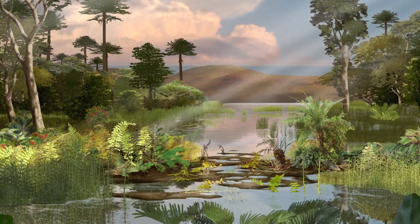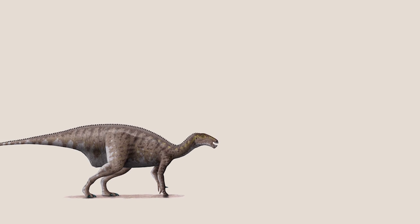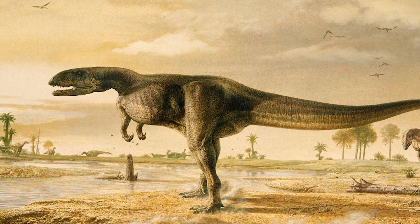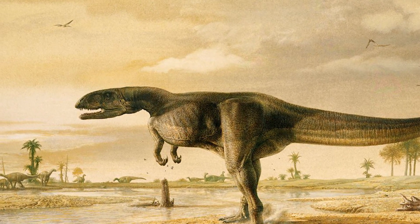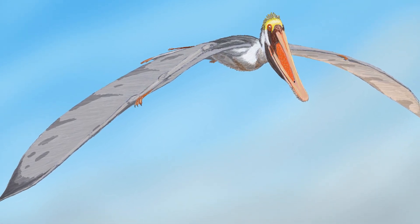These plants supported many species of herbivore, for instance Iguanodon and the huge Pelorosaurus. Terrestrial theropods like Neovenator were the apex predators in this region, but soaring above these dinosaurs were numerous species of pterosaur. One type in particular had a unique interest in what was happening below.